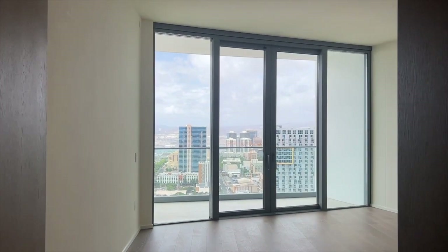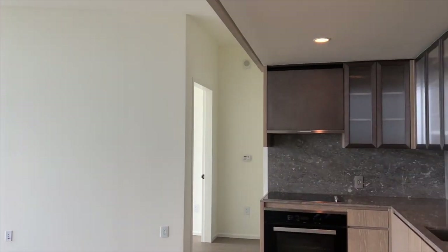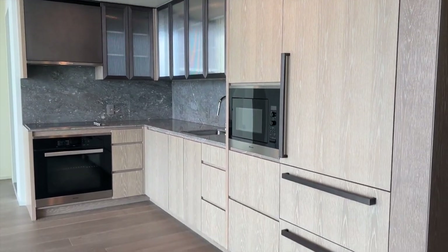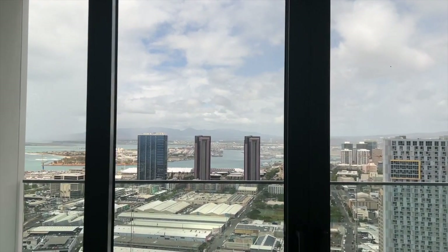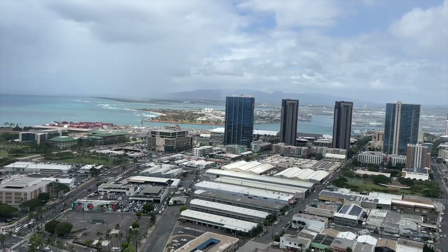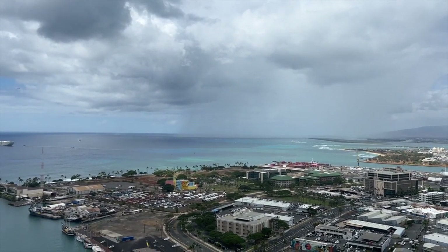This is a one-bedroom unit on the 40th floor. It is a little bit less than 700 square feet, but the design of the room does not make it feel that small. As you can see, you have spectacular views of the ocean and the marina area facing the Ewa side of the building. This is taken from the lanai.